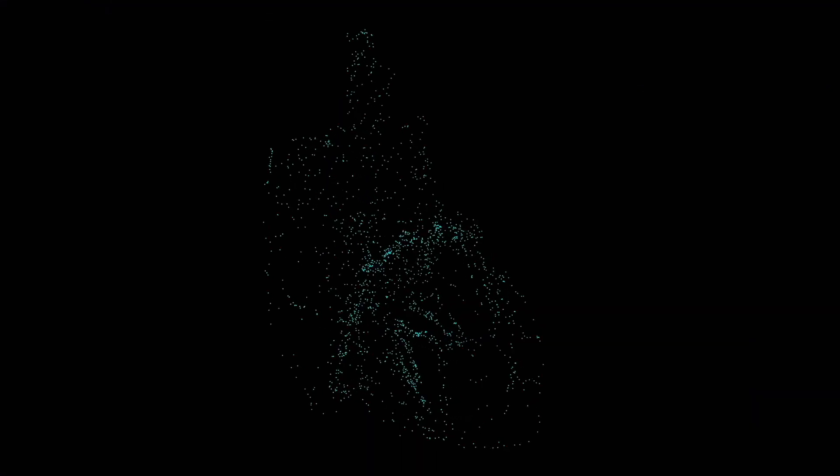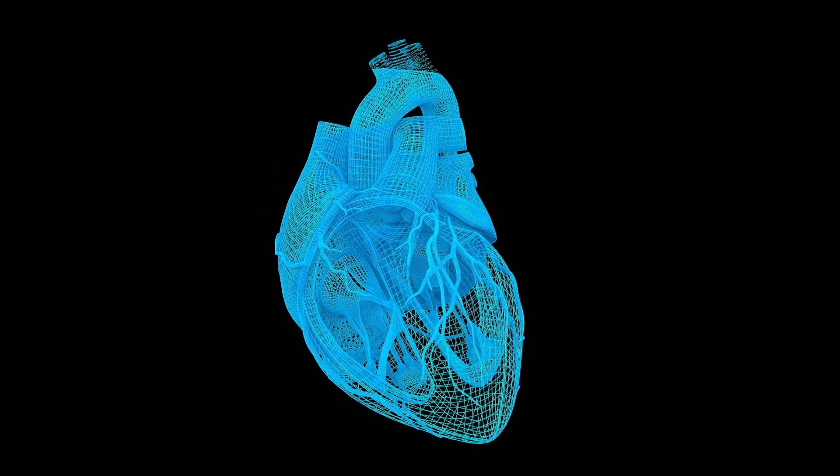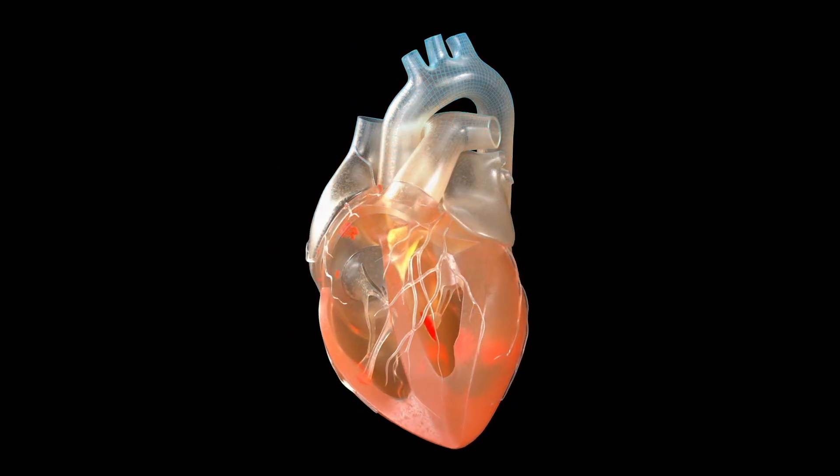We've also engaged our surgeons when they have complex anatomies. We're approved to do pre-procedural models for them, and they can use those to help aid in their clinical decisions.